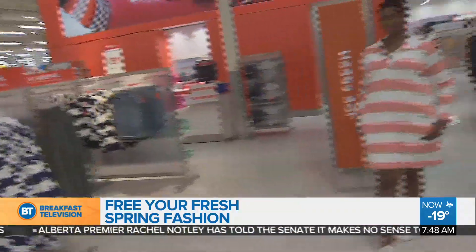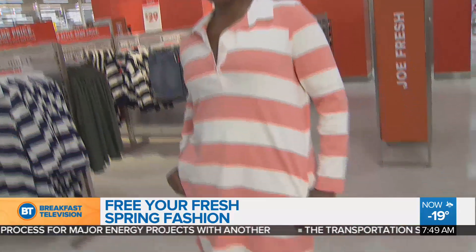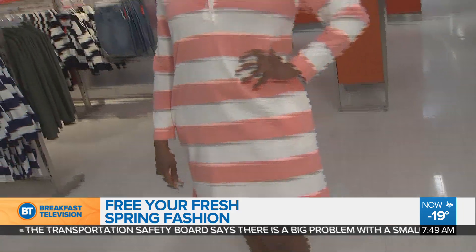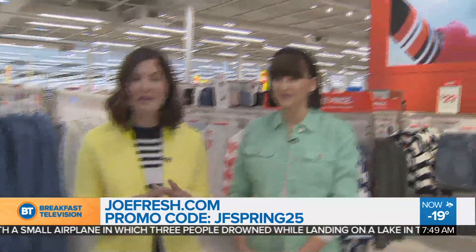And now we have Karima. She looks so fantastic — her eye shadow matches her rugby stripes! We're talking about the shirts, but we also have the matching dresses. It's such an easy piece for spring — you can layer it in the morning with some tights, or even wear it with pants as a tunic, which is really great. And those trainers — I really love the stripe on the trainers with the stripe on top. You can pick this all up in-store, or go online to joefresh.com and enter promo code JFSpring25 to save 25% off until Sunday.